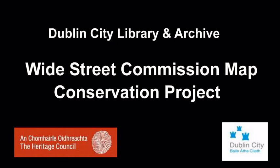The Wide Street Commission Map Conservation Project is an initiative of Dublin City Library and Archive, which has been part-funded by the Heritage Council of Ireland under the Heritage Management Grant Scheme 2011.